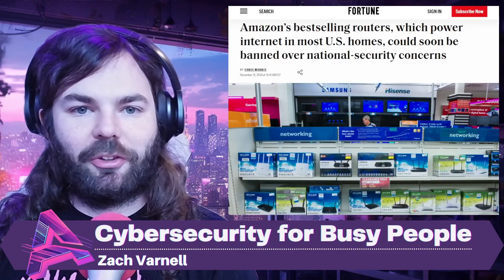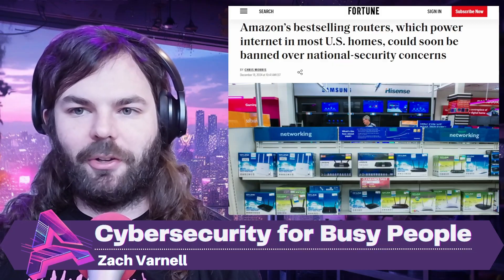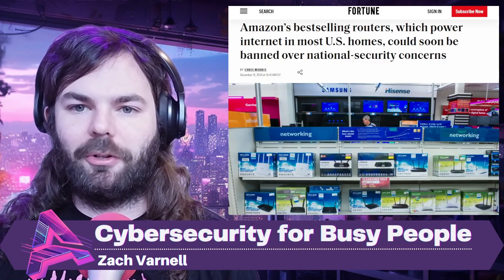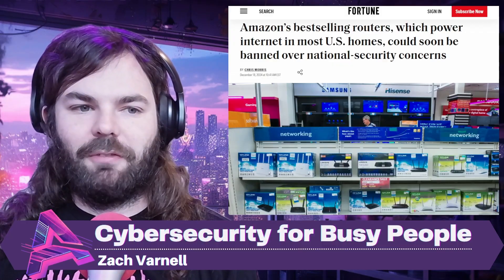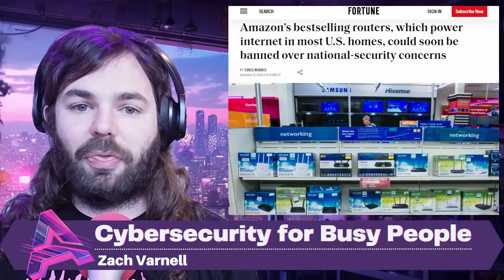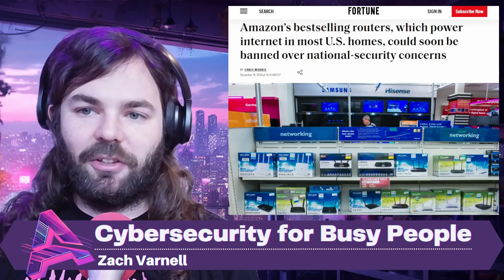First up, U.S. authorities are investigating TP-Link, one of the most popular router manufacturers in the country, over concerns about its Chinese ownership and potential national security risks. With roughly 65% of the U.S. market for home and small business routers, TP-Link devices are widely used, including by federal agencies. The investigation was prompted by reports linking TP-Link routers to cyberattacks, and a recent analysis from Microsoft revealed that thousands of TP-Link routers had been compromised by Chinese threat actors to target think tanks, government organizations, and defense contractors.